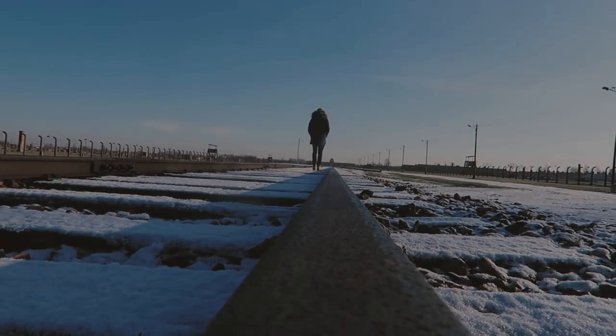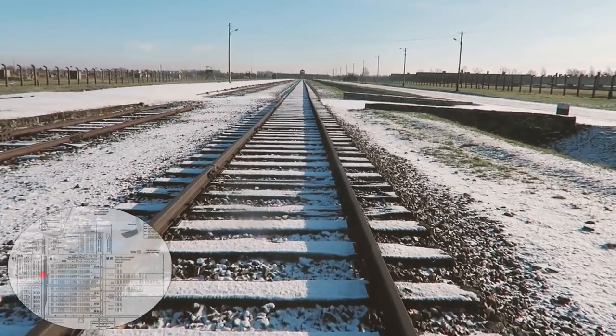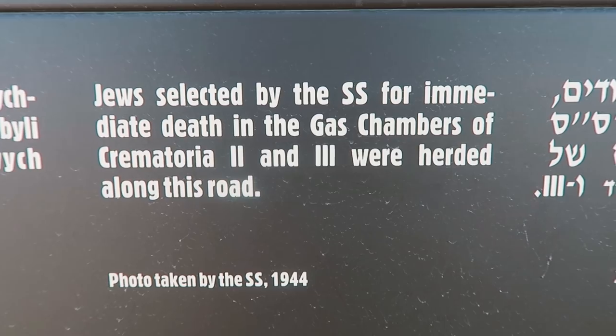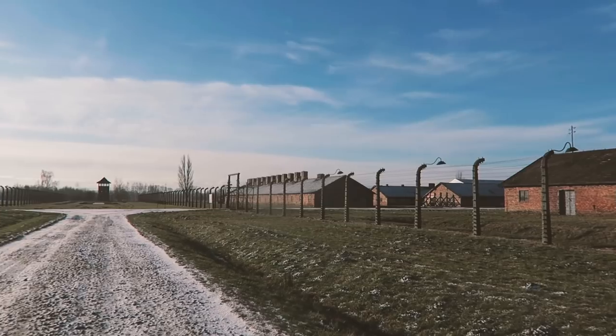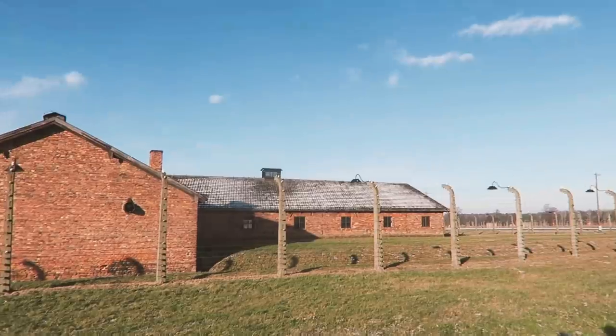At a place where so many were killed, you cannot escape the feeling of darkness in every corner. Walking the very tracks people would have been transported along gives a sense of dread that is indescribable. The eerie silence was occasionally interrupted by distant sounds — assuming they were from a factory nearby — but given the atmosphere here, the sounds were very haunting.